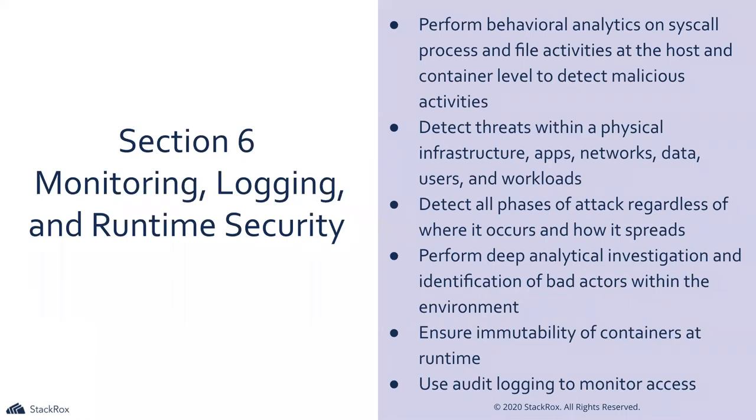And lastly, monitoring, logging, and runtime security. These are a bit more vague since they're very broad. Immutability, audit logging, and performing analysis take the core frontier — we want to make sure we understand how to diagnose things, how to set up logs to identify bad actors, and implement tools to analyze applications at runtime, looking for escalated privileges or suspicious behavior.